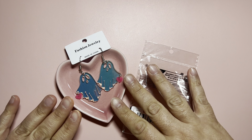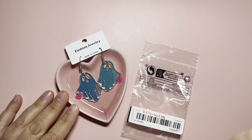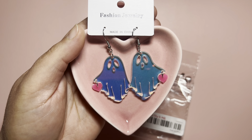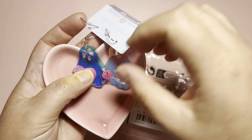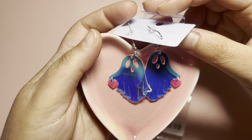Next I got this pair of earrings with ghosts and hearts, so super adorable. I did pay $1.34. Here is how the ghosts look like, and again I will be using them as charms. Here is the back — we have a kind of bluish tone.